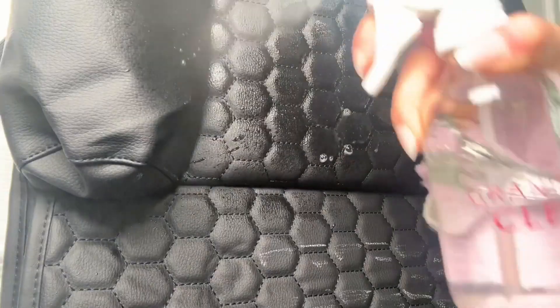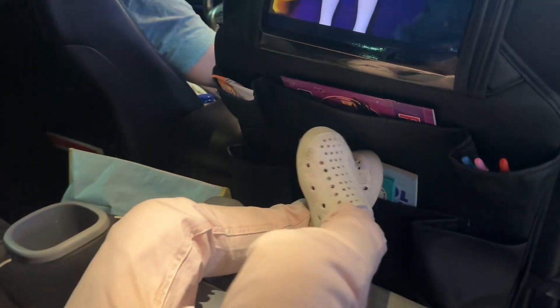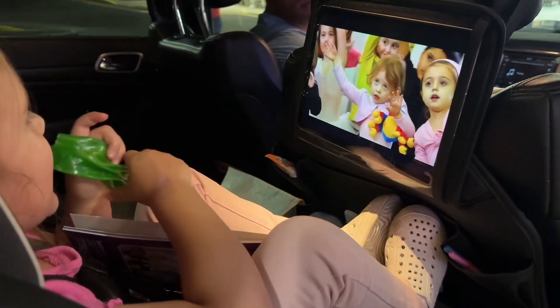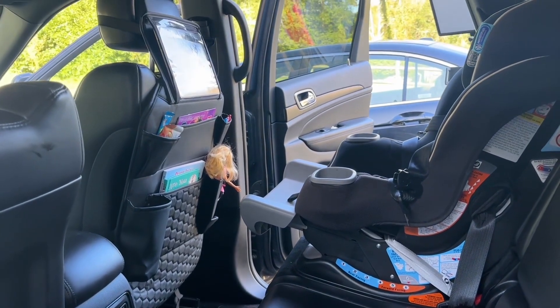Plus, it's super easy to clean. This organizer has even taught my daughter to tidy up after herself and not just throw everything on the floor of the car like she used to. Our road trips have been a dream, and by the end of them, our backseat isn't a cluttered mess anymore. So whether you have one kid or seven, you need this in your life.